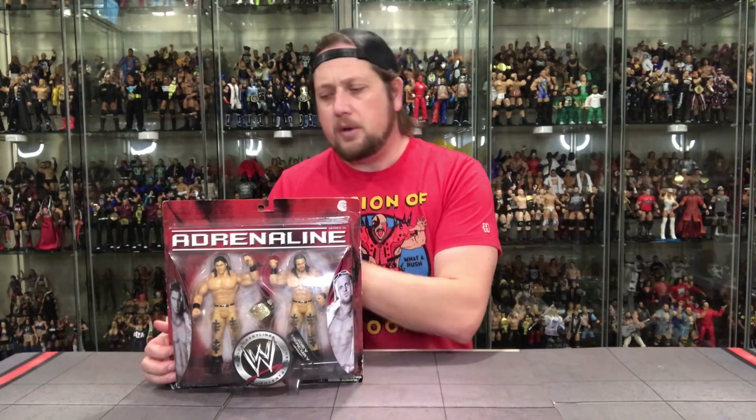We sorely need an Elite on these guys. I would love an Elite 2-Pack — we need a Joey Mercury. We've kind of got our way with a John Morrison just recently in that Elite Survivor Series set, but a Joey Mercury would be great. I'd love to see a 2-Pack and throw in another Molina. I don't know if it'll happen, but stranger things have happened.